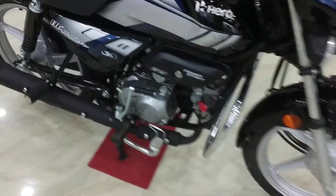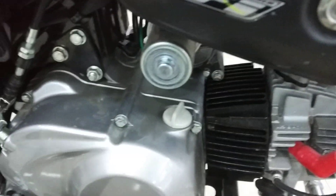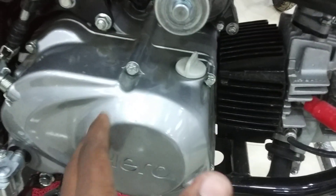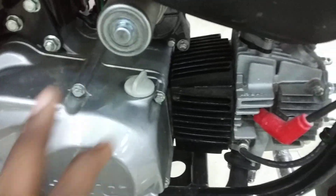Let me talk about the engine. This bike has a single cylinder 4-stroke air-cooled engine which generates 8 PS power at 8000 RPM and 8.05 Nm torque at 6000 RPM.